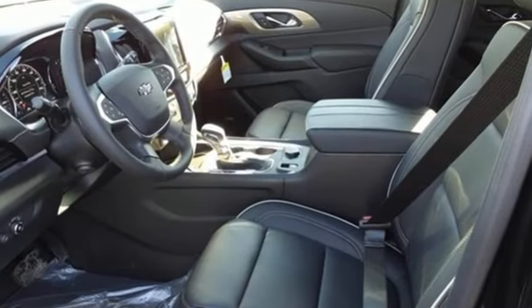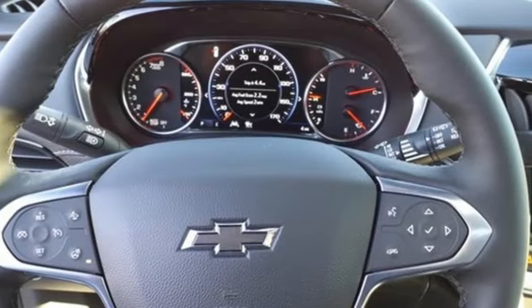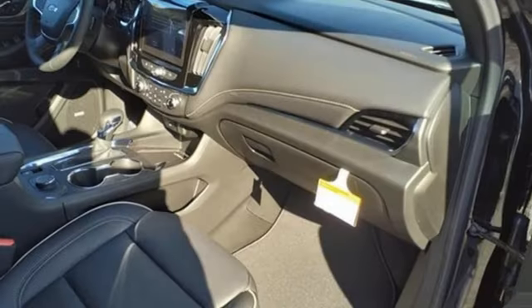V6 engine, heated and ventilated leather bucket seats, integrated navigation system with voice activation, streaming video feed rear view mirror, dual zone climate control.